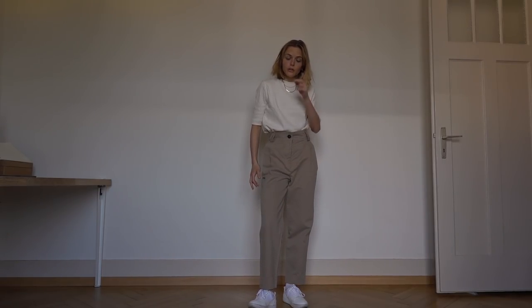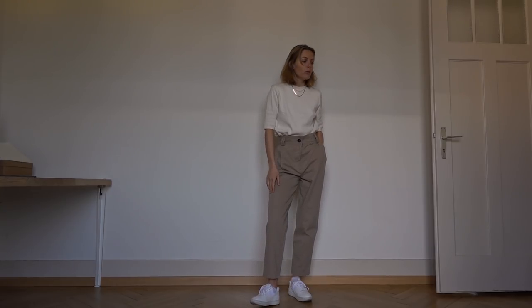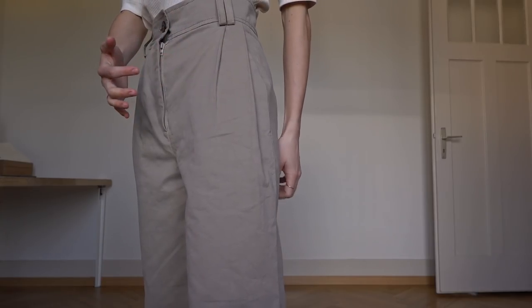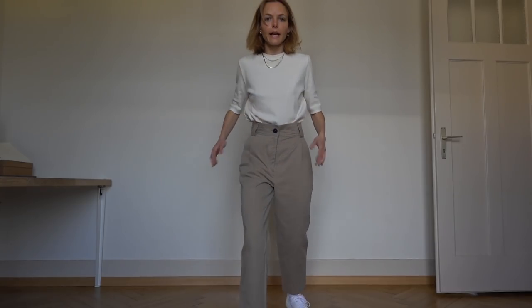Outfit number one: the pants come in two colors — beige and blue, and we might restock them in green like the jumpsuit. What I really like about the pants specifically is this detail in the pocket. They're high-waisted and ankle length. The t-shirt is a cream color — not white, cream — with a round neck, longer sleeves, not see-through, very soft organic cotton material.